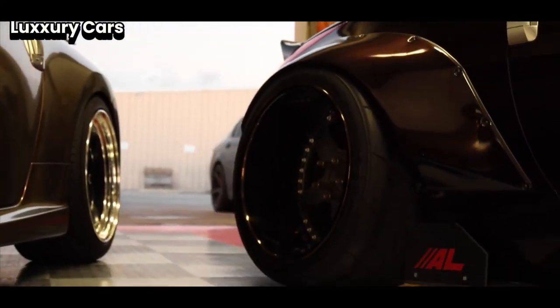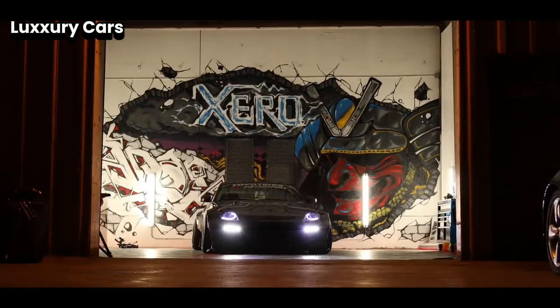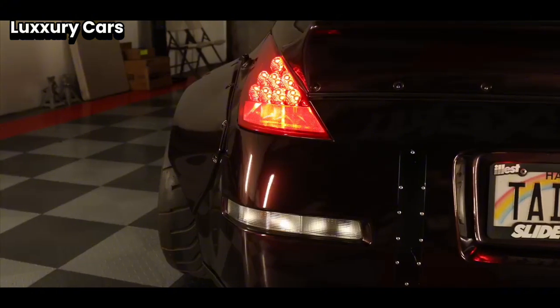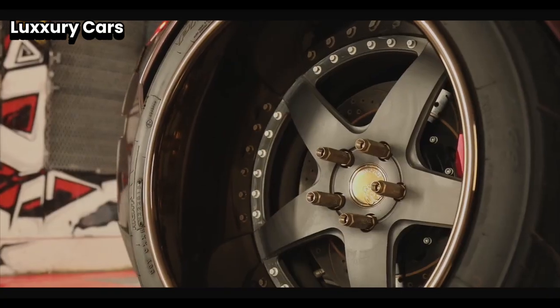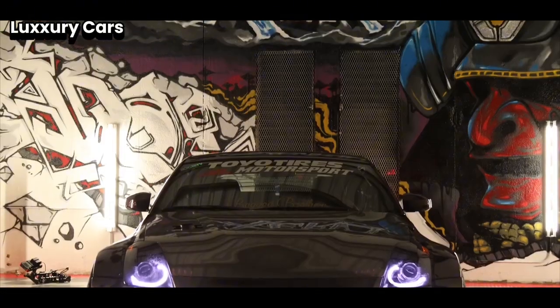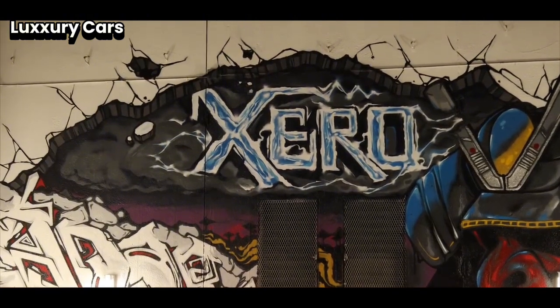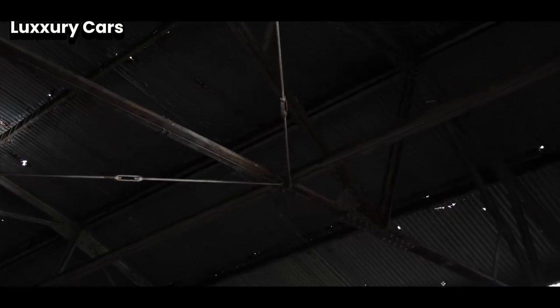The cabin includes a starlight headliner, where thousands of tiny fiber-optic lights are meticulously arranged to mimic the night sky — a unique touch of elegance creating a serene environment for all passengers. On the outside, the Ghost exudes presence and elegance. Its design is characterized by a large, iconic grille and smooth flowing lines. The Spirit of Ecstasy stands proudly at the front, symbolizing the car's luxurious heritage.